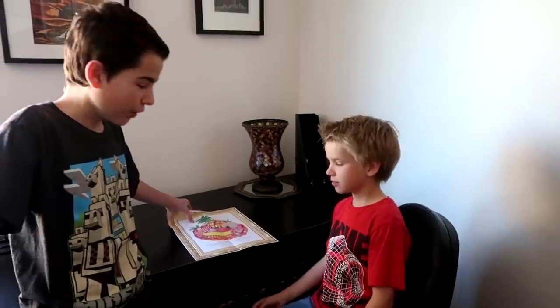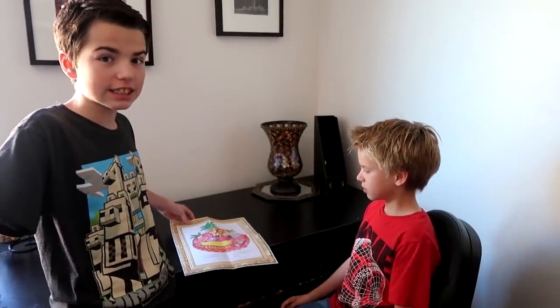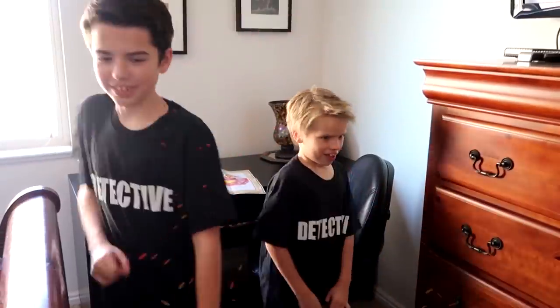Hi guys, welcome back to Jake and Ty. So we found this picture in this desk. We want to know who painted it and if it's worth anything. It's time for the detectives. Let's take our picture and go out and crack this case.